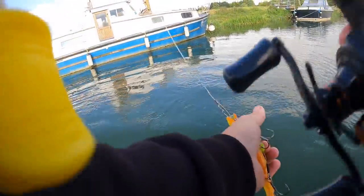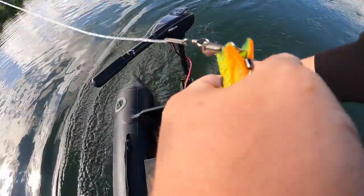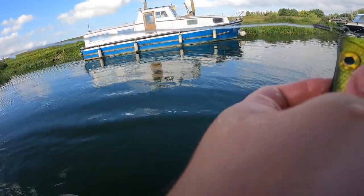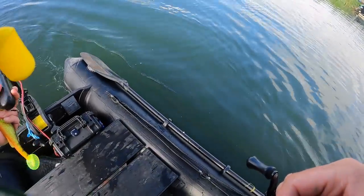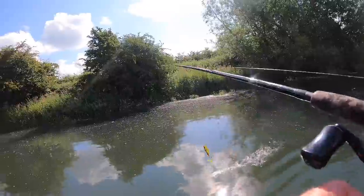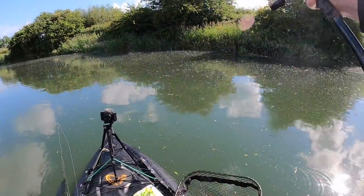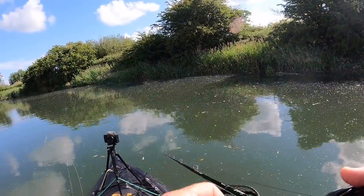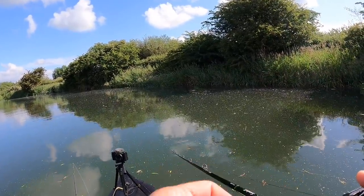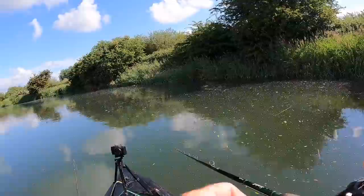I knew they'd be in the edges. Only done a few casts and yeah, got nailed. Little guy, but I'm sure we'll get something a bit bigger. I'll just crash into the edges. Another bit of river that's nicely out of the wind — get some casting done. Can't imagine many people fishing this far up the river at all.